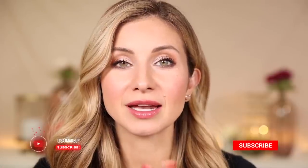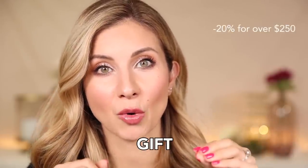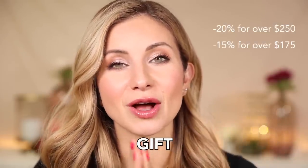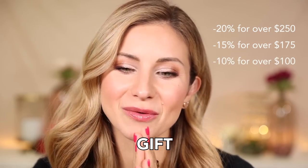I went shopping at Blue Mercury for their holiday sale event. It's happening right now and it goes through December 4th, and you can save up to 20% off depending on how much you spend. The code is GIFT. You save 20% off when you spend $250 or more, 15% off when you spend $175 or more, and 10% when you spend $100 or more.